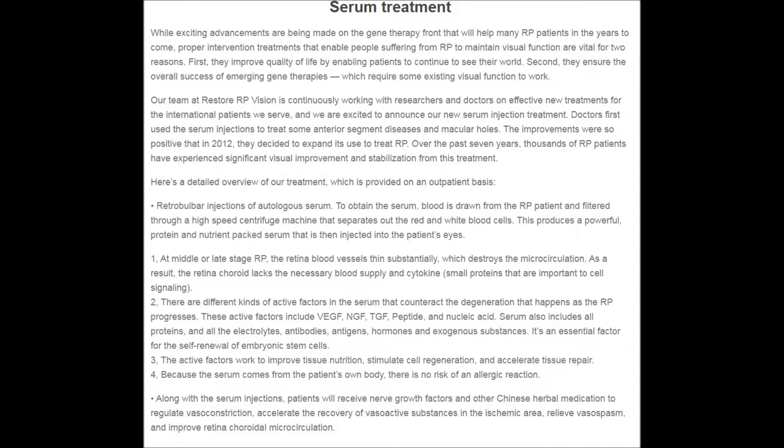Serum treatment. While exciting advancements are being made on the gene therapy front that will help many RP patients in the years to come, proper intervention treatments that enable people suffering from RP to maintain visual function are vital for two reasons. First, they improve quality of life by enabling patients to continue to see their world. Second, they ensure the overall success of emerging gene therapies, which require some existing visual function to work. Our team at Restore RP Vision is continuously working with researchers and doctors on effective new treatments for the international patients we serve, and we are excited to announce our new serum injection treatment.